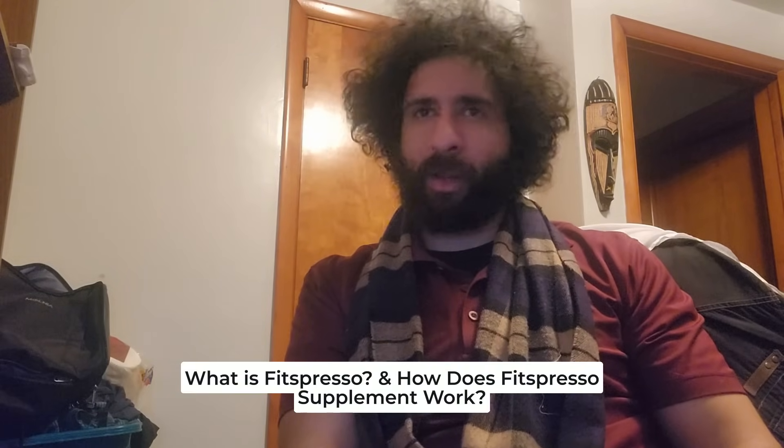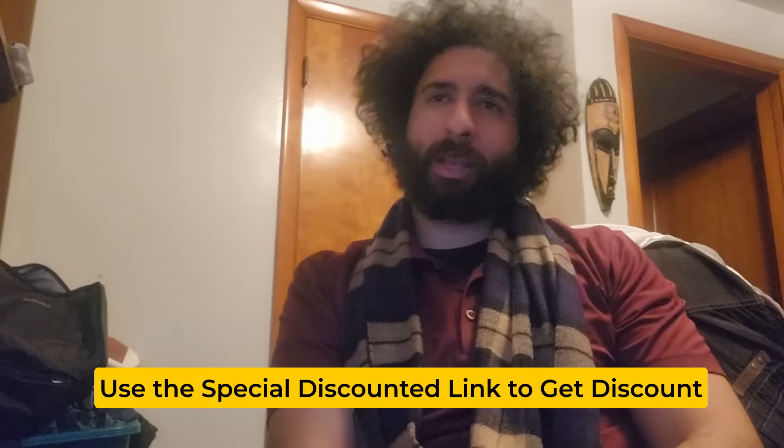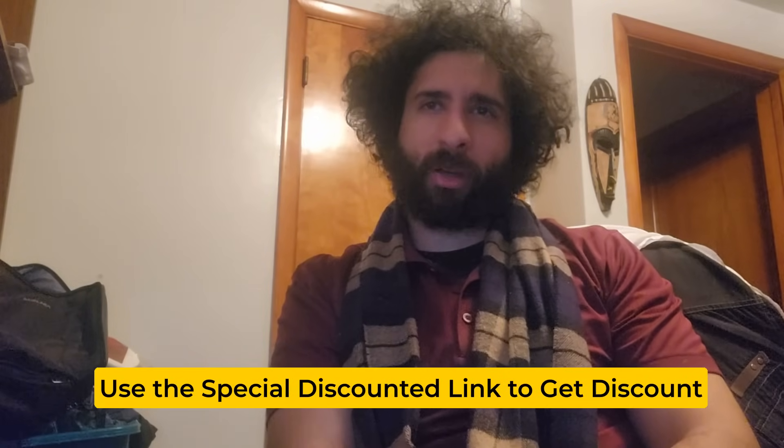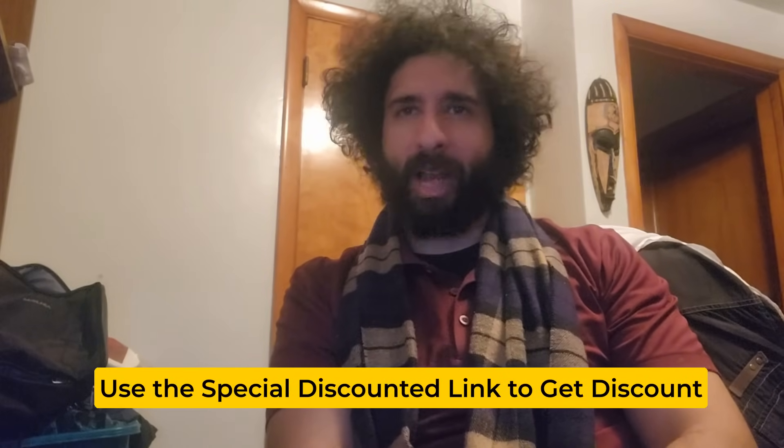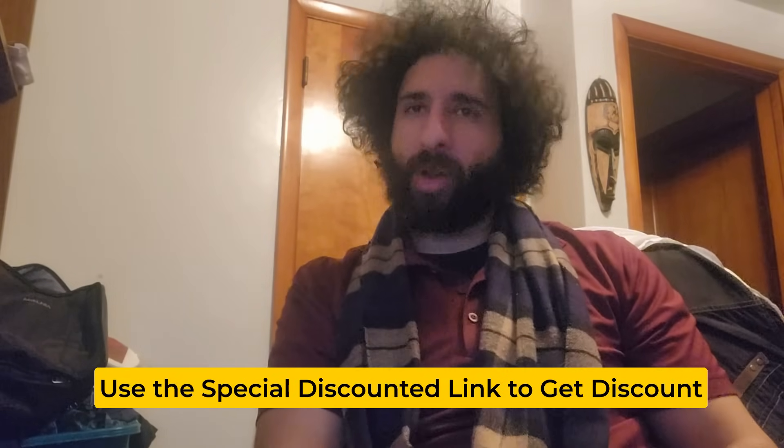So how does the Fitspresso Supplement actually work? Based on my research, Fitspresso is a cutting-edge weight loss supplement formulated to support various aspects of weight management including appetite control, metabolism boost, and energy enhancement. Unlike other weight loss supplements, Fitspresso adopts a comprehensive approach. To get the best results, just take one capsule in the morning and another in the afternoon, each with a glass of water. These capsules contain active ingredients that stimulate your metabolism, enhance your energy levels, and support healthy weight loss.